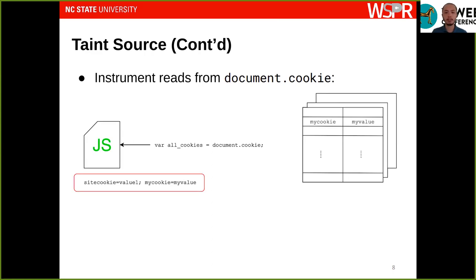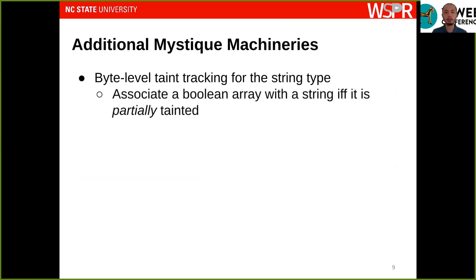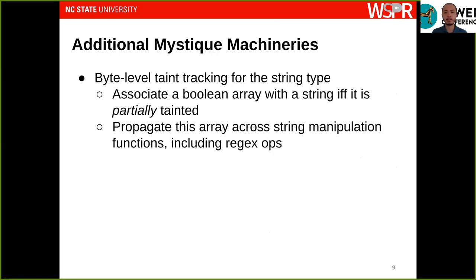A problem here is that the returned string may also contain other first-party cookies that are not external cookies. This leads to over-tainting, which results in false positives. This is why we implement additional features on top of Mystique — specifically, the ability to tell exactly which bytes of a given string are tainted. We accomplish this by associating a boolean array with the string even when only partially tainted, and propagating this information across string functions and regular expression operations.